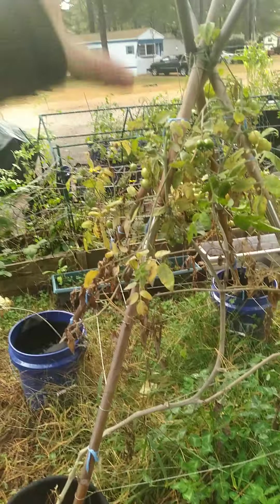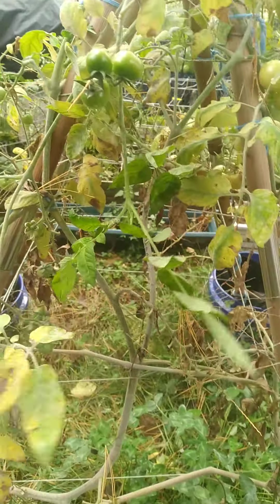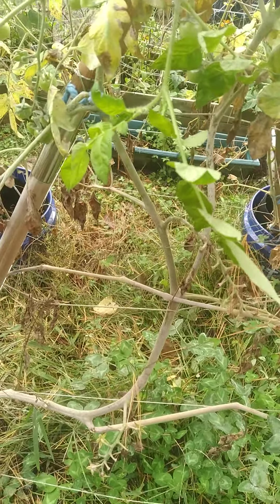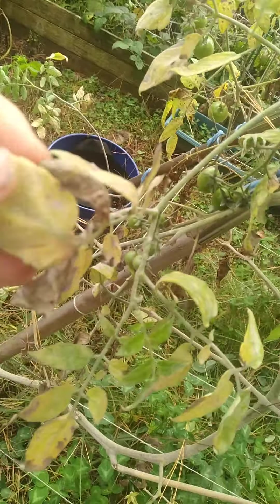Tomatoes — my cherry tomato teepees. Still doing all right. It looks awful just because of the dying leaves, but some of these leaves despite the discoloration...